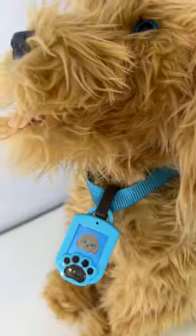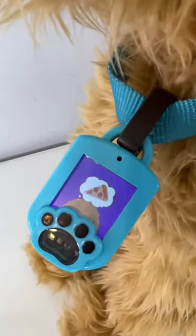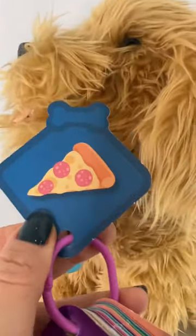Good boy, Moji. Moji wants a pizza. Here you go, Moji.